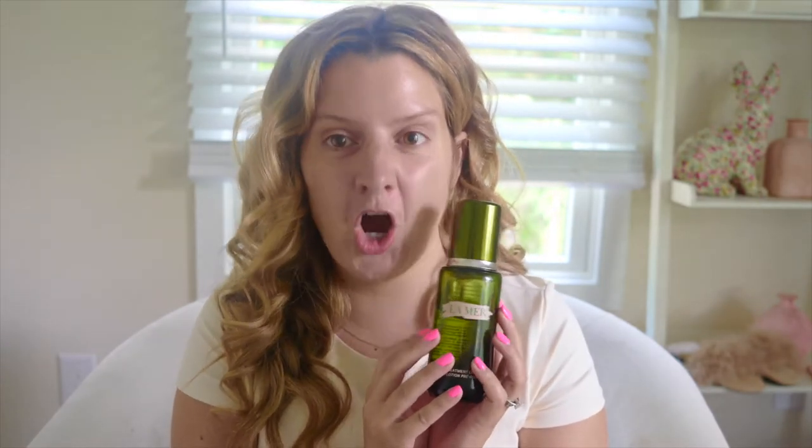Now the first gen — La Mer did a facelift. They upgraded the consistency, the ingredients, and the packaging. This was one of the first products I ever reviewed on my channel, so let's take it back a couple of years and bring you to the first gen.